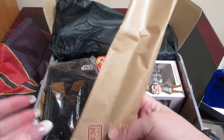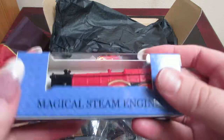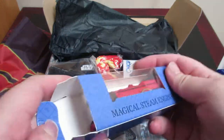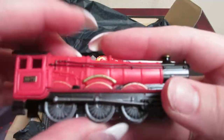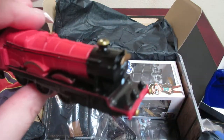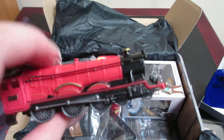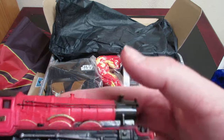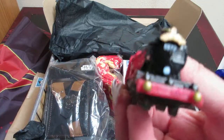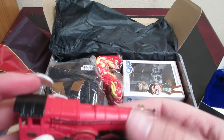Looks like we have a wand, so I'm gonna save that. And it looks like we have a little steam engine — it would be the Hogwarts Express steam engine, but since this is not a licensed product, it does not say that it's the Hogwarts Express, even though it has the number on it and everything. So that is very cool.